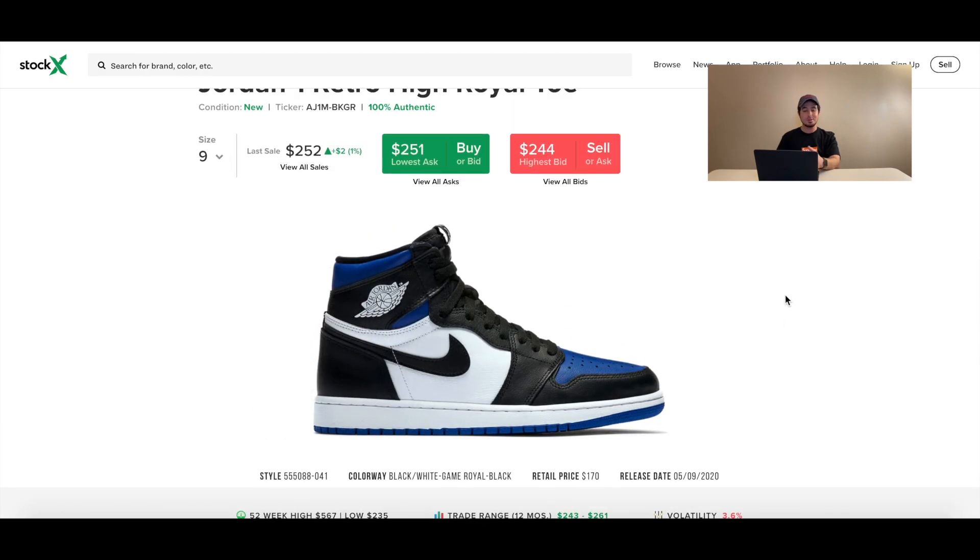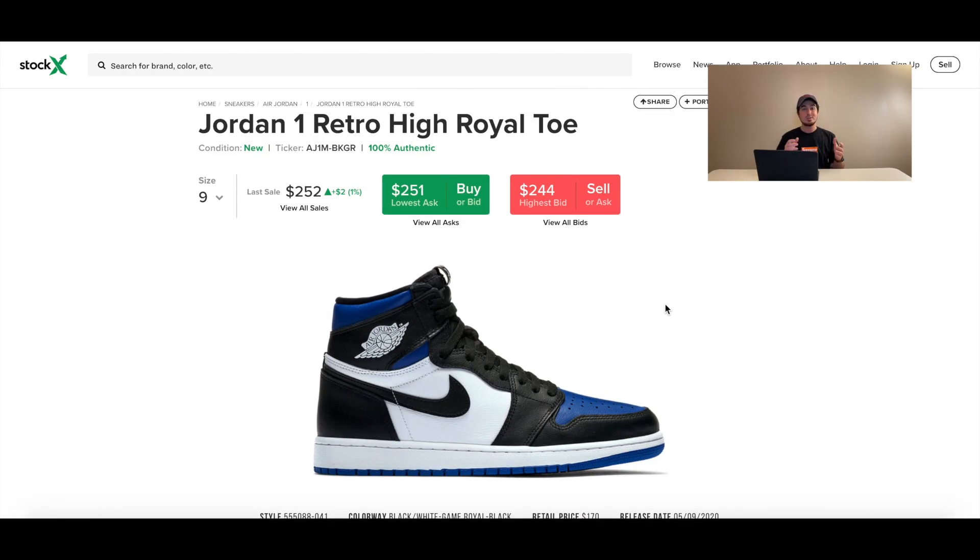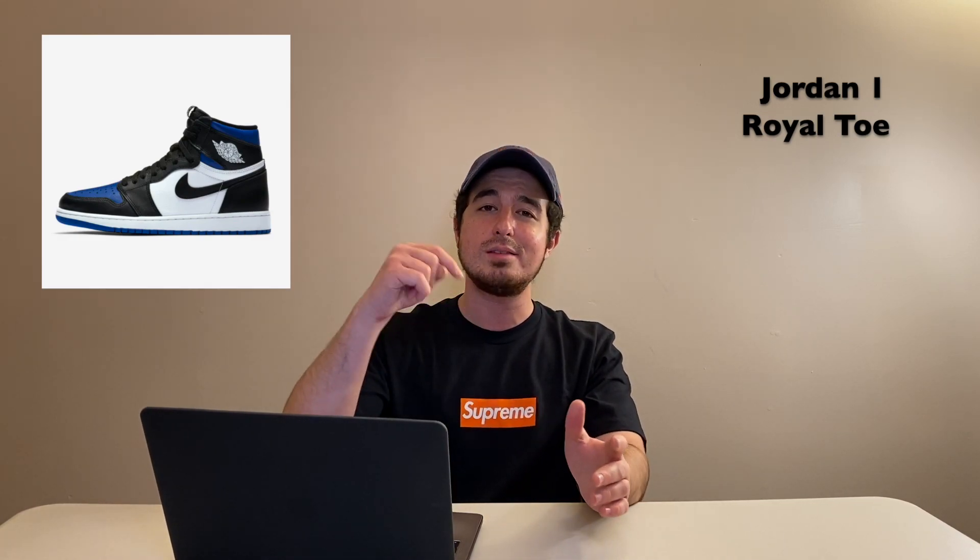Stay tuned for the in-hand review video coming tomorrow. Also be sure to check the link in my description for the site list if you want to pick these up on Saturday. That's going to wrap up the video — if you have any questions, leave them in the comments or on social media. Thanks for stopping by and be sure to hit subscribe to stay up to date with future videos.